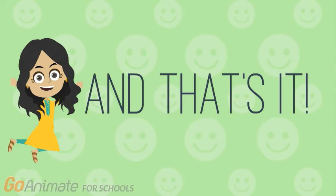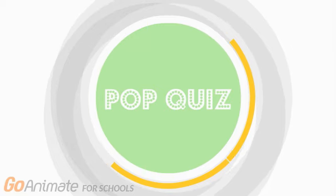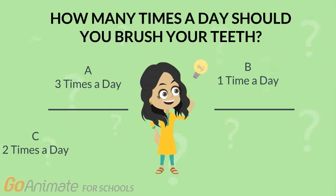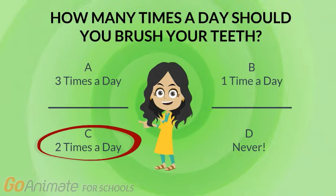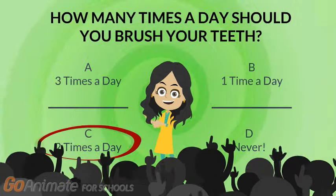And that's it — that's how you take care of your teeth. Let's see how much you can remember. How many times a day should you brush your teeth? A. Three times a day. B. One time a day. C. Two times a day. D. Never. If you said C, two times a day, then you got it right. Great job, superstar!